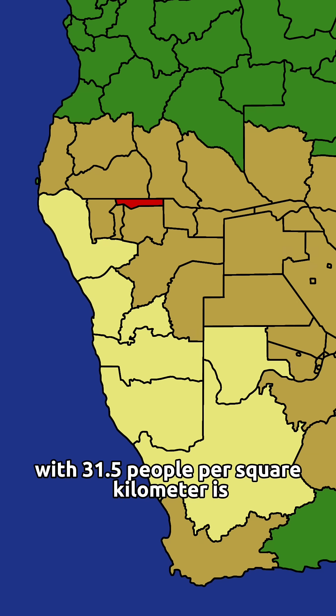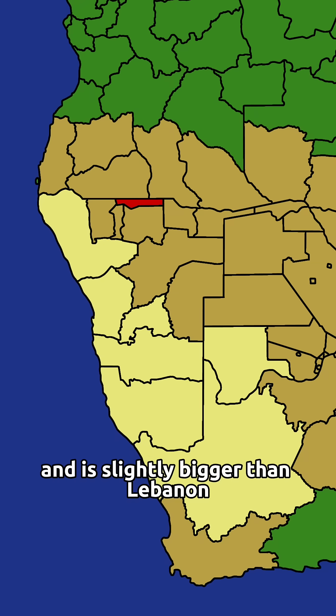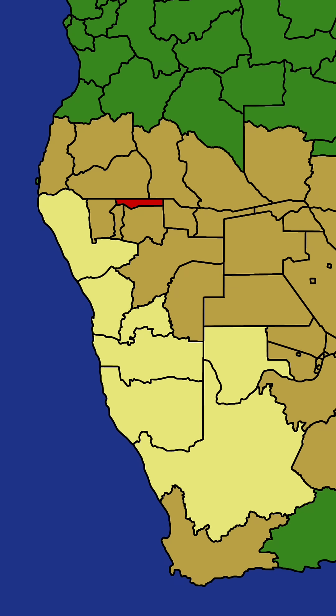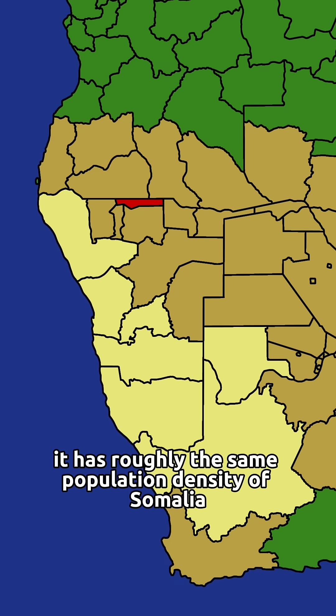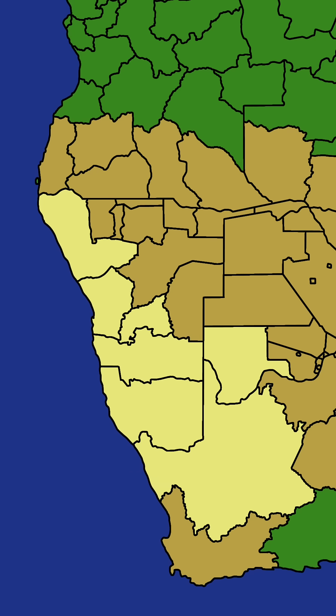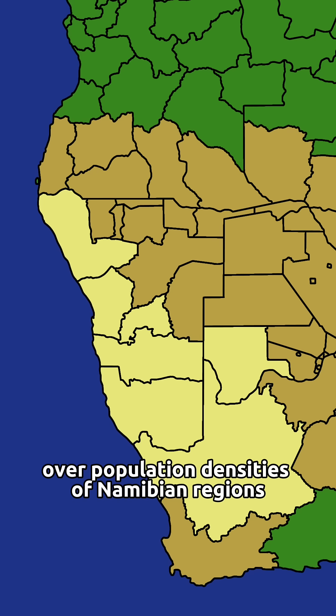And at number one, with 31.5 people per square kilometer, is Ohangwena. It has a population of 337,000 people and is slightly bigger than Lebanon, which has nearly 16 times as many people! It has roughly the same population density as Somalia, another big empty desert country. Fantastic. Thank you for watching, and thank you for dealing with me crashing out over population densities of Namibian regions.